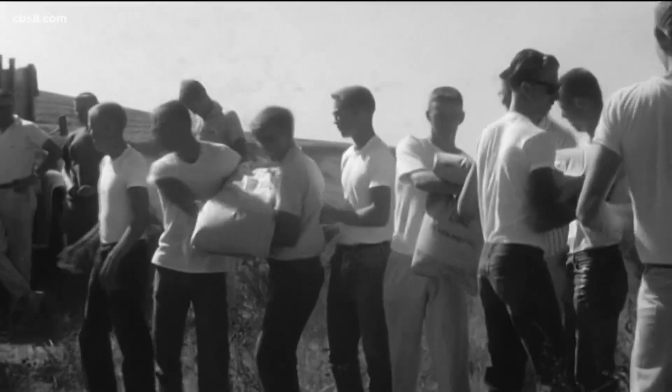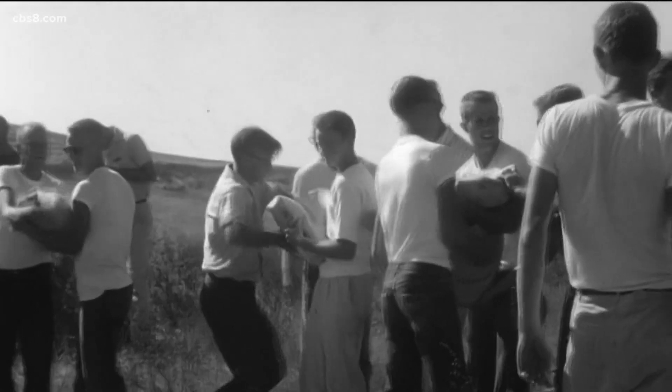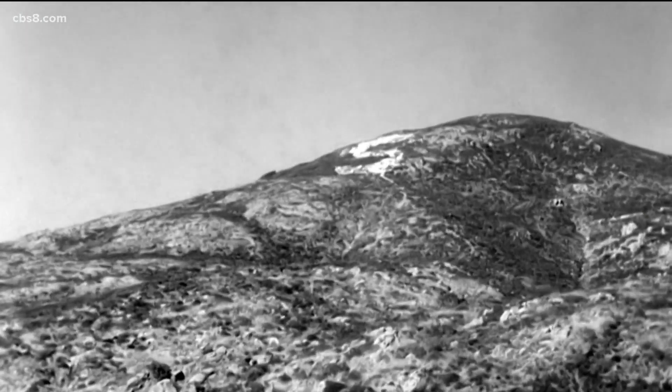On February 27, 1931, 500 students trekked up Coles Mountain, cleared all the brush and rocks, and arranged them into a giant 400-foot S. And that's the start of it.